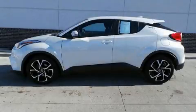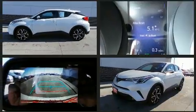Take command of the road in the 2018 Toyota C-HR. With fewer than 45,000 miles on the odometer, this four-door sport utility vehicle prioritizes comfort, safety, and convenience.